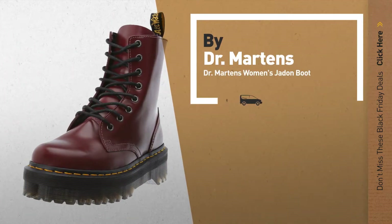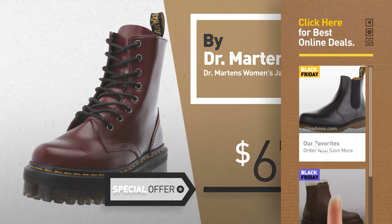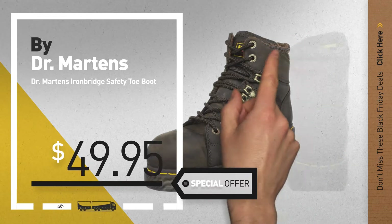Number 5, also by Dr. Martens. For more info about these great Black Friday deals, click the circle in the corner. Number 6 — get this special Black Friday Dr. Martens Women's Shoes deal.